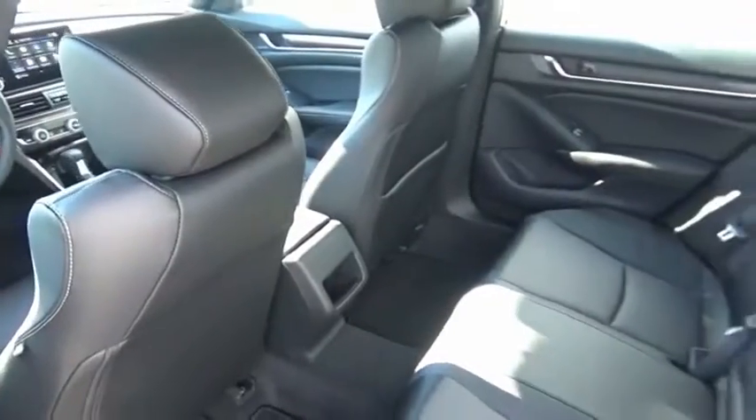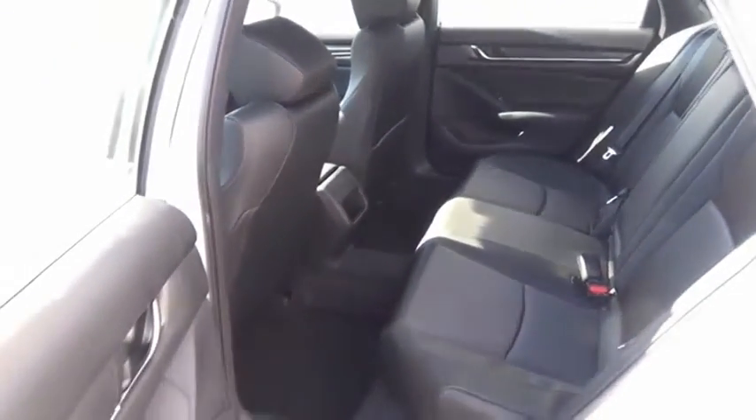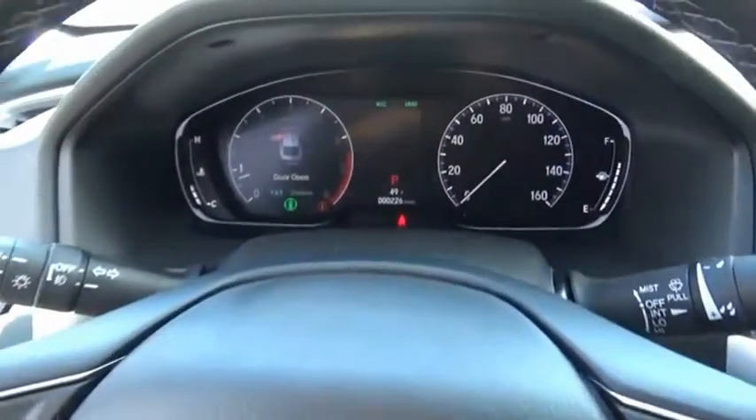Ingeniously simple, yet overflowing with luxury and technological creativity. All that and more in the Accord. Wouldn't you look great in this vehicle? Stop in today and see for yourself.